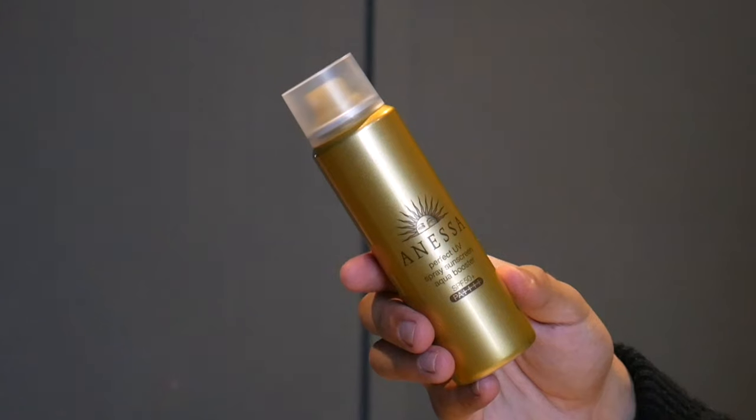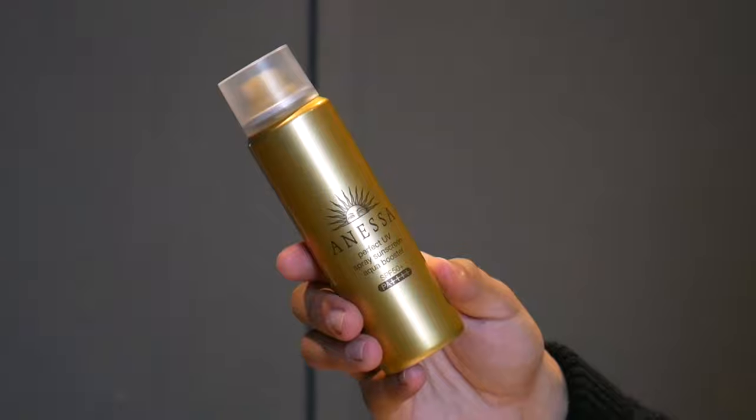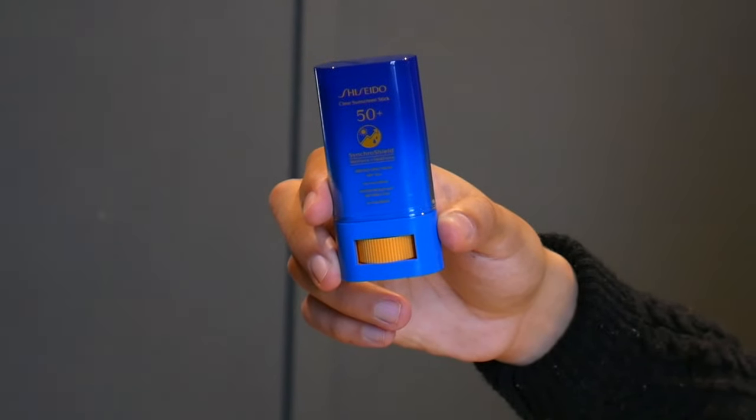Sunscreen reapplication is super important, so when I'm not testing out mineral sunscreens and just want to reapply over bare skin or over makeup, I have a couple of different options. I'm testing out some spray sunscreens — I brought two: a La Roche-Posay and the Nessa one. I also have the Shiseido Stick sunscreen, which I really enjoy. It's convenient because I can bring it in my pocket and go everywhere — it's really easy to slap on and run out the door. The aerosol sprays can get a little messy.